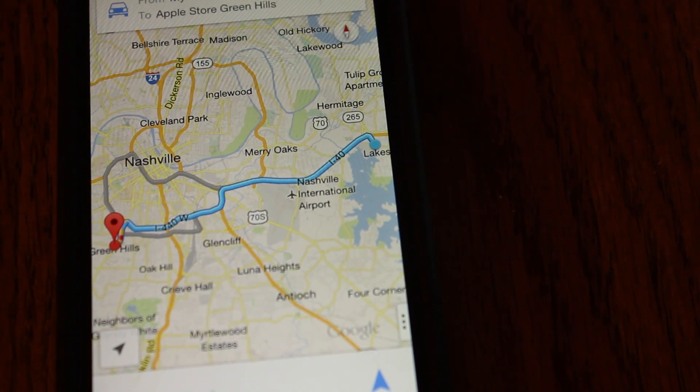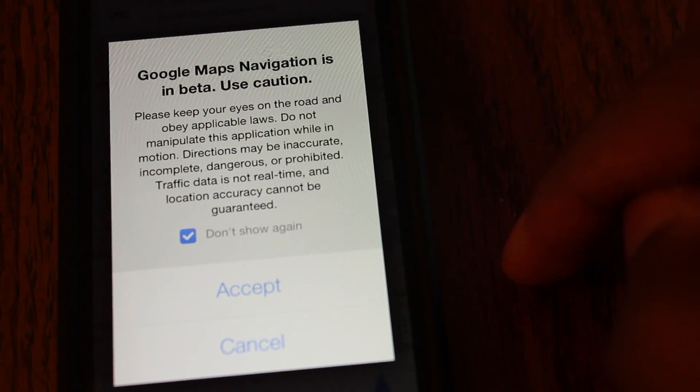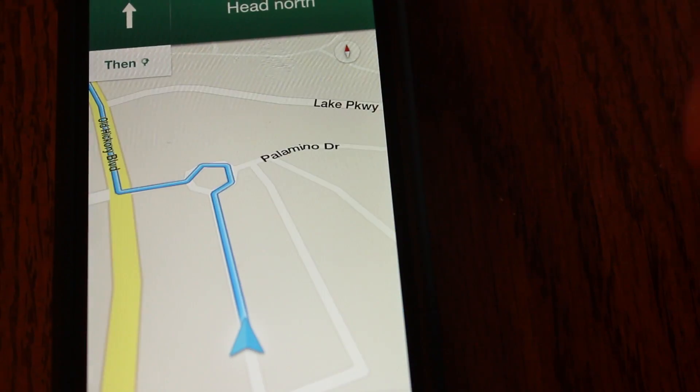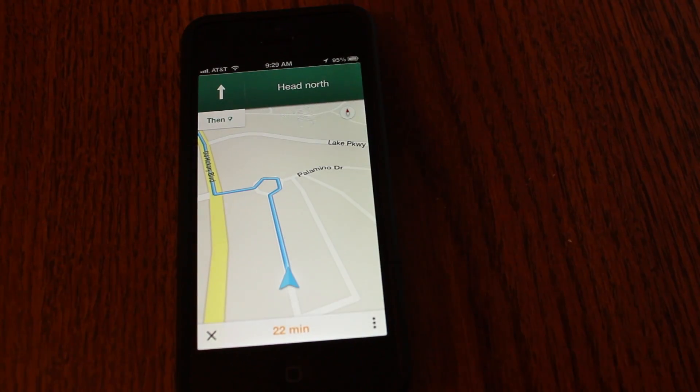After you've chosen the route that you want to take, it shows you in a graph to see if it still makes sense to you, if you want to take that way. Once you hit the navigation, it tells you that it's still in beta, so use caution — it's not going to be perfect every single time. You accept and then it starts you on your way, giving you voice-guided turn-by-turn directions.